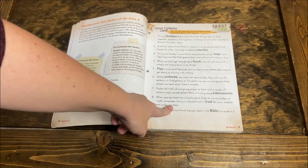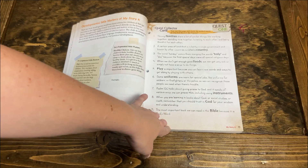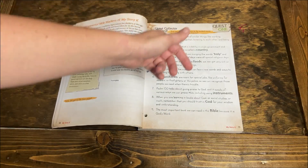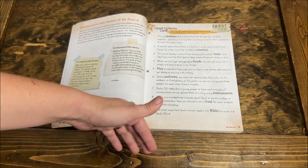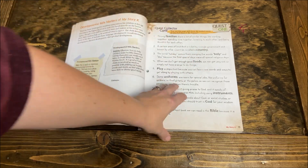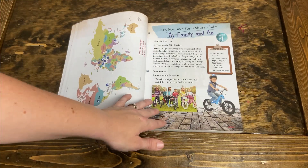There are four quests and each quest has its own quest collector card. Within each lesson, your child is going to be looking for a bolded word as you're reading through the lesson. I did like this element as it kept my kids engaged and interested — they were looking for that keyword.